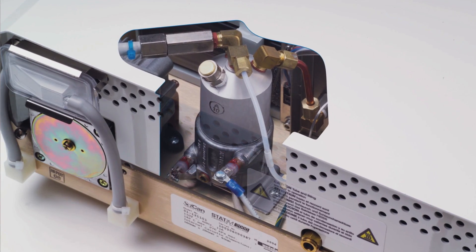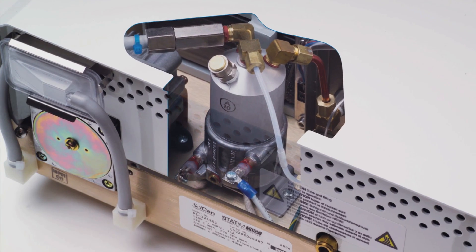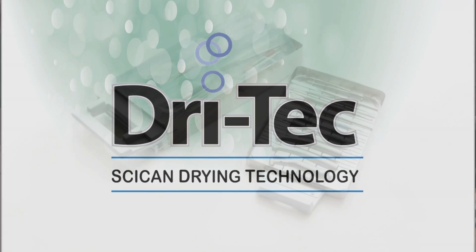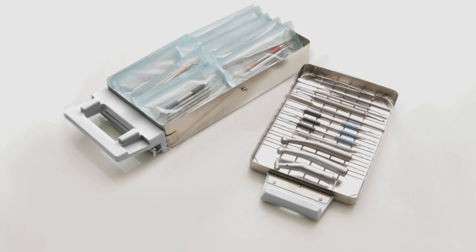Sycan's signature steam technology — the fastest, gentlest sterilization available today — and DryTech technology, that ensures your instruments come out dry each time.